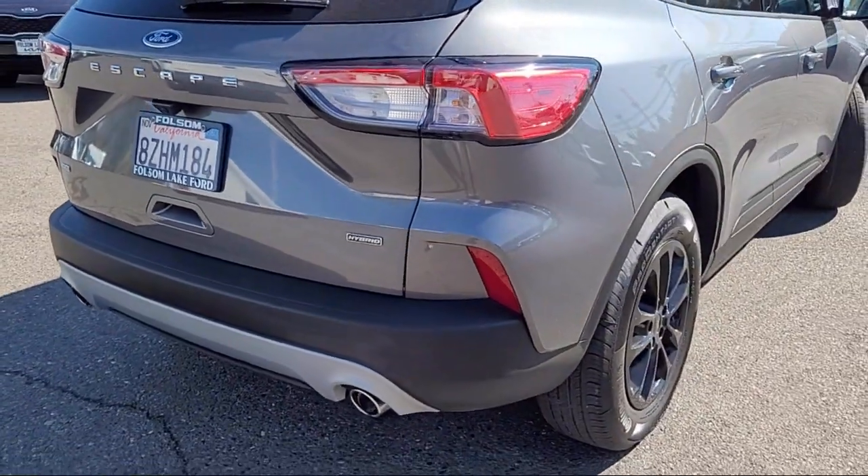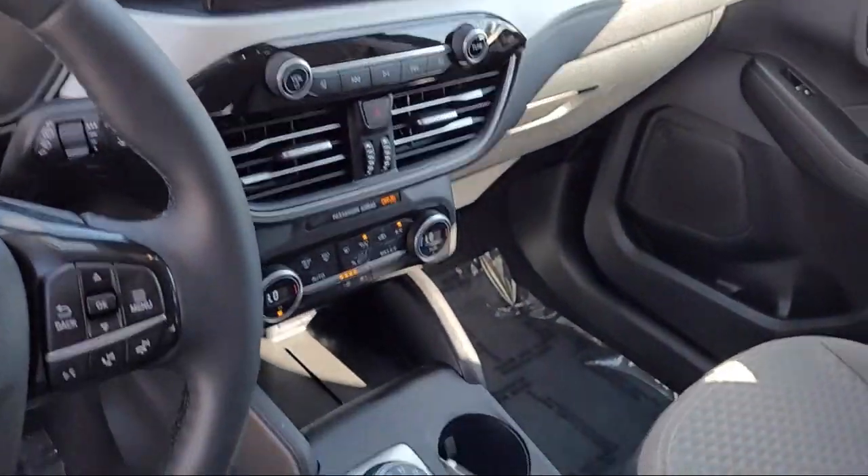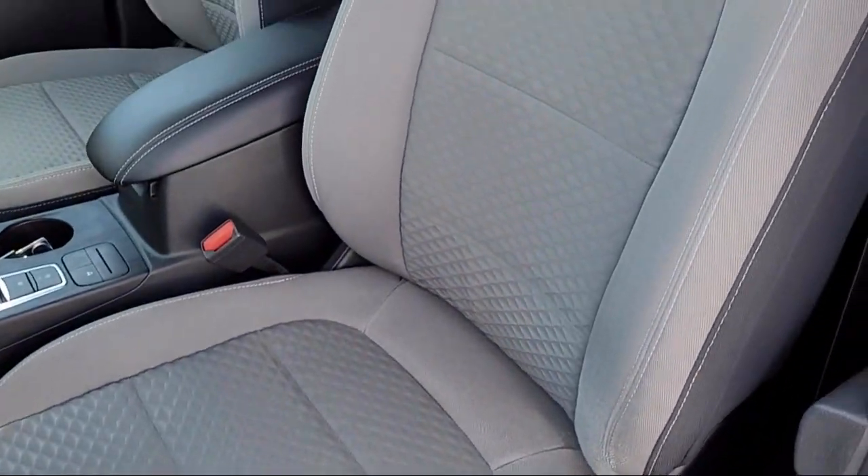Also included are Sirius XM Satellite Radio, Alloy Wheels, Keyless Entry, Speed Sensing Steering, Steering Wheel Controls, and it has less than 35,000 miles on the odometer.